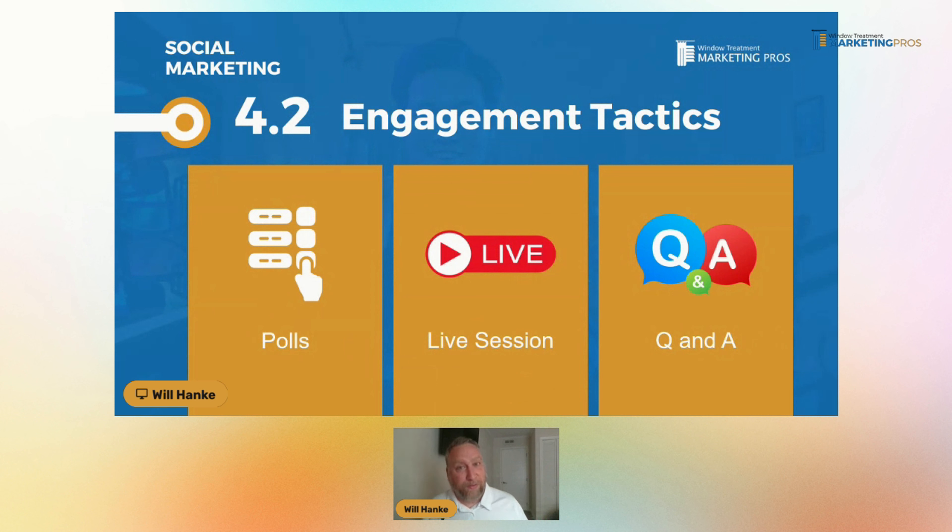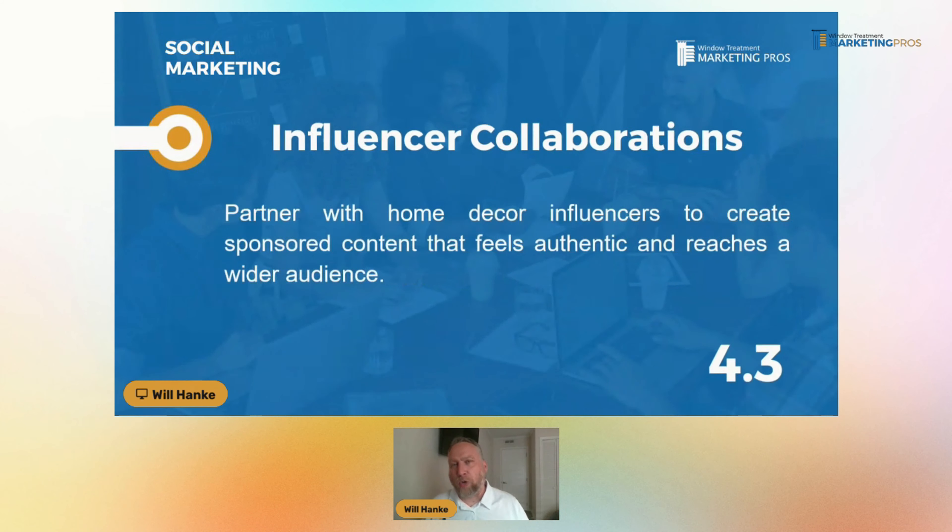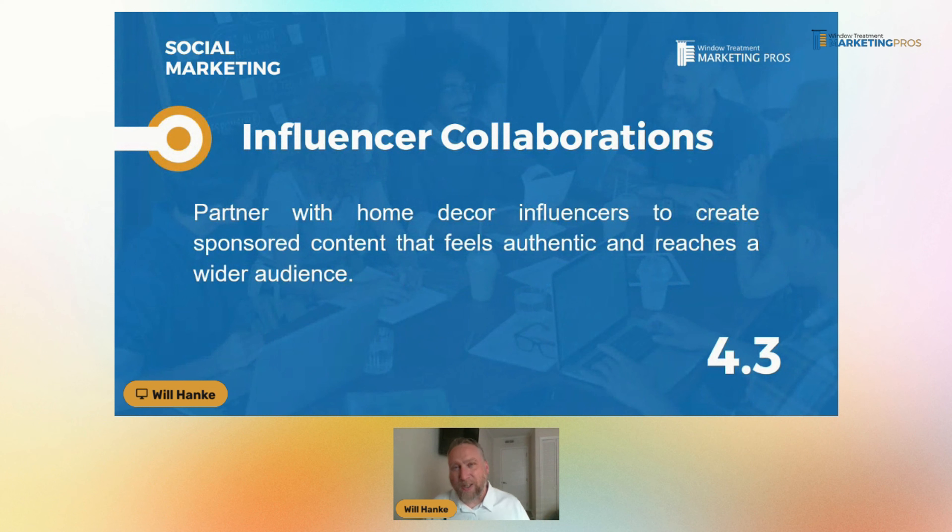A live session — going live and showing a behind the scenes, or just coming up with a question like 'what do you guys think about this particular thing?' Q&A — all of these things are different tactics you can use to get your audience more engaged. Facebook especially watches engagement to help show you more often. If people are engaging, you're going to get more eyeballs.